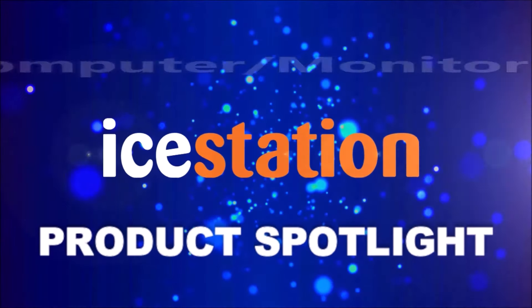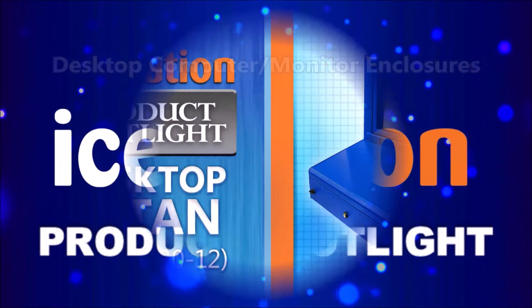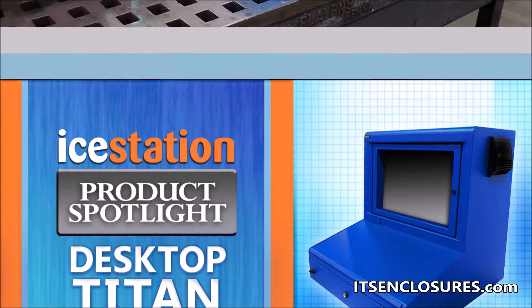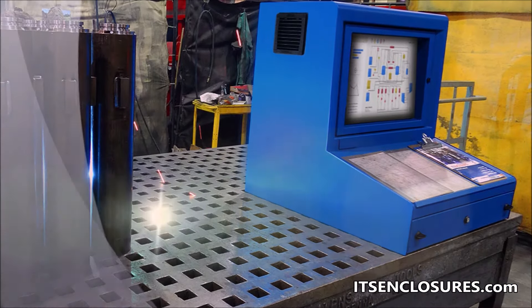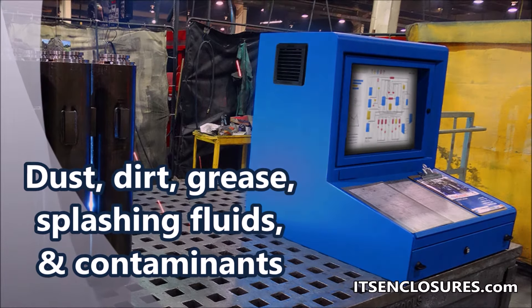ITS Enclosures offers iStation desktop computer enclosures in various sizes. Introducing the NEMA 12 Desktop Titan. The ID-30 will protect electronics from dust, dirt, grease, splashing fluids, and other contaminants.